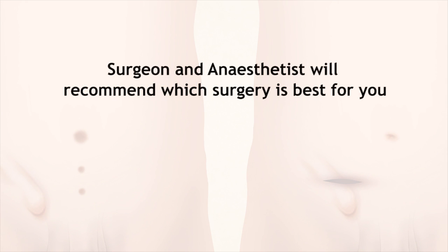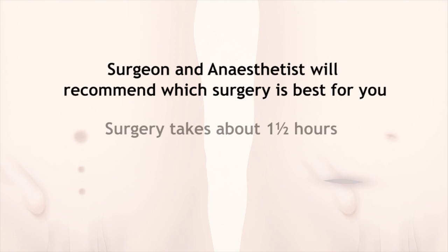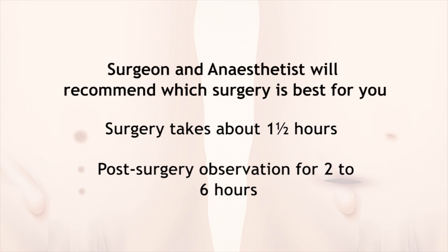Your surgeon and anaesthetist will recommend which surgery is best for you based on your hernia and overall health. The surgery takes about one and a half hours, but you will need to remain under observation in the hospital for two to six hours before being allowed home.